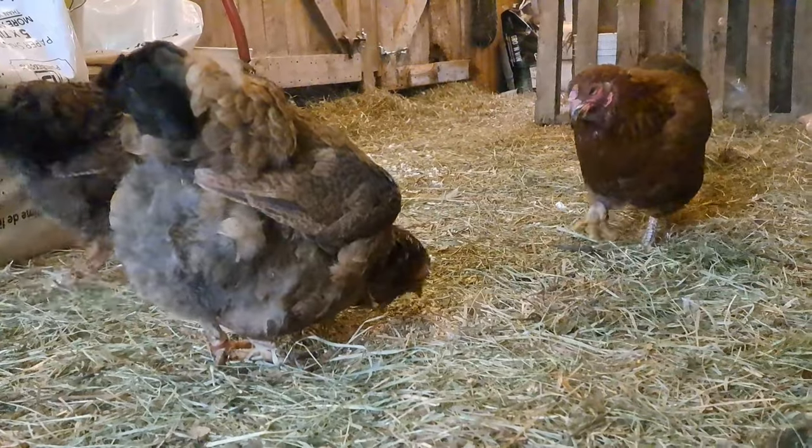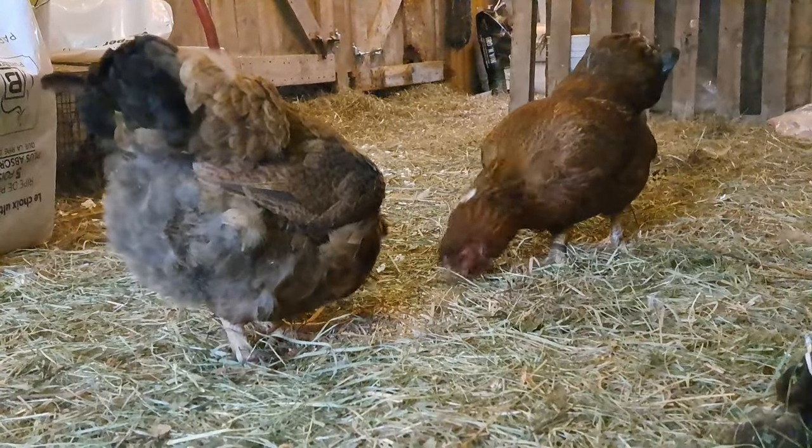All that being said, after all this time we've decided to get out of breeding and keeping Partridge Chanticleers, and we're going to discuss with you why that is.